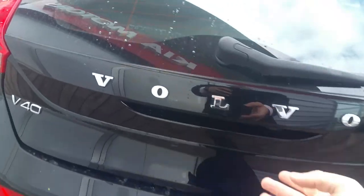Around to the rear, we'll check the boot — nice big boot space.